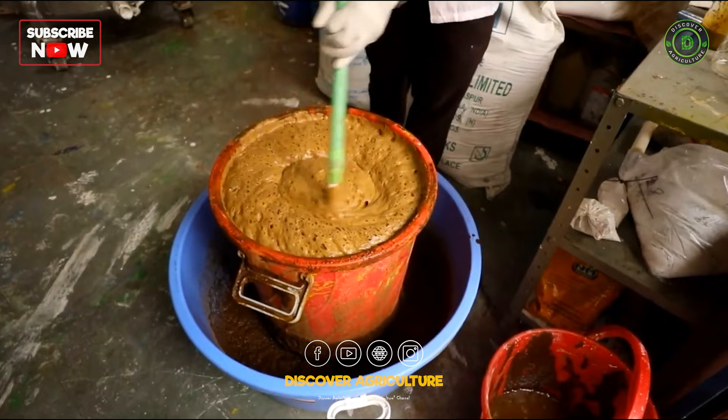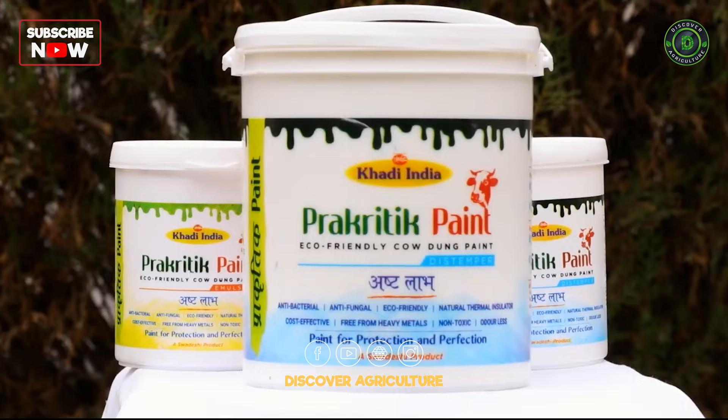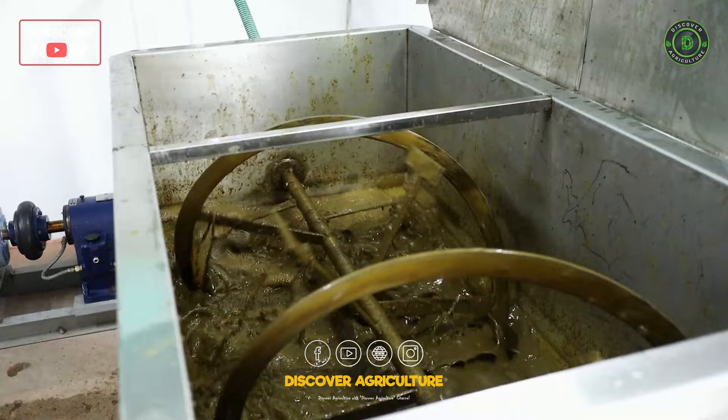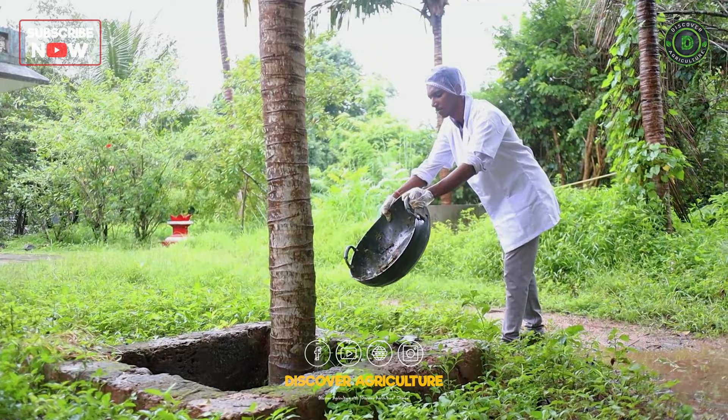The production of Prakritic paints aligns with the Prime Minister's goal of increasing farmers' income and benefits the environment by reducing waste and preventing clogging of drains. Unfiltered cow dung ash can be reused as fertilizer for green ventures, resulting in zero waste.